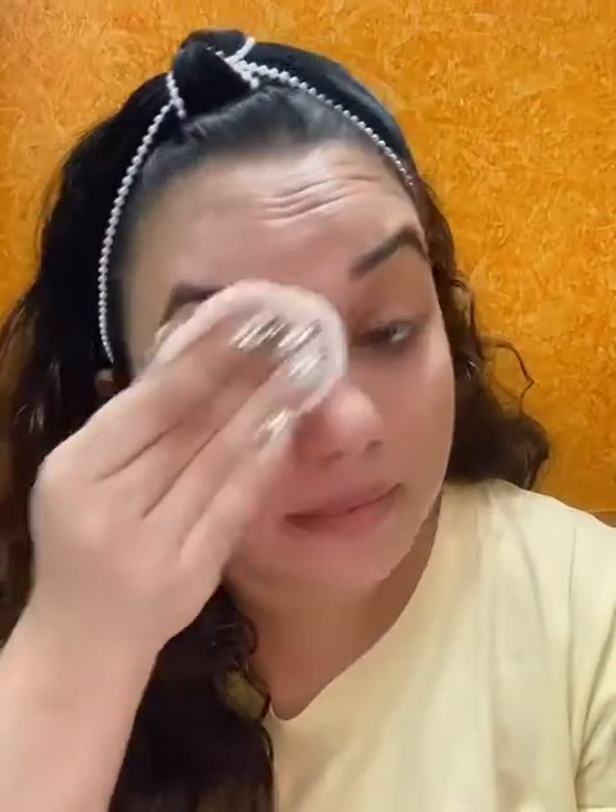And guys, this is a basic micellar water. I just dip a cotton pad in a container with micellar water — this is like instant. You just remove a cotton pad and you can remove your makeup instantly.